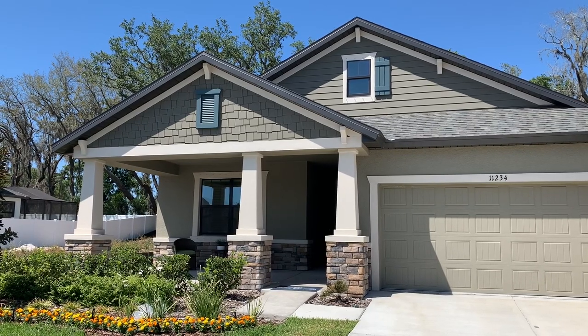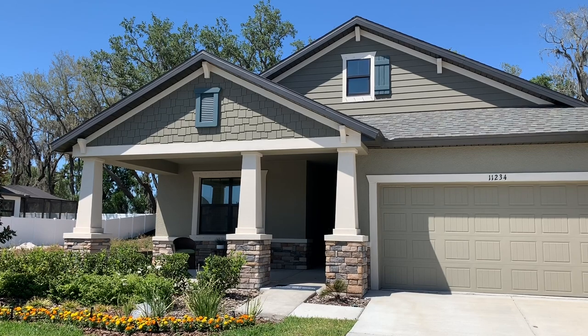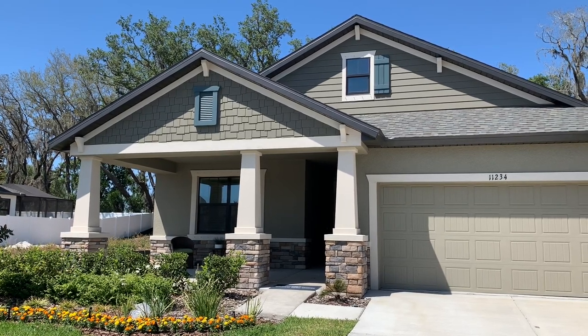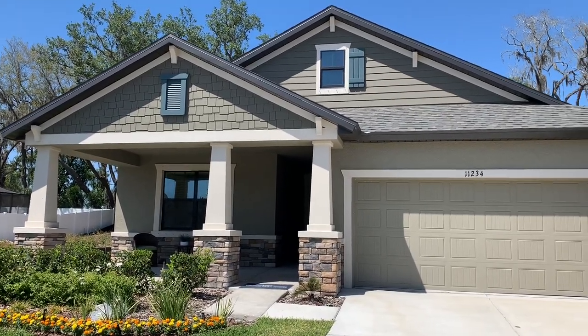Hey everyone, it's Susan with William Ryan Homes. I'm here at our Paddock Manor Quick Move-In Home located in Riverview. This is our most popular plan, the Sweetwater. It's a four-bedroom home with three full baths. I'm going to give you a quick tour.